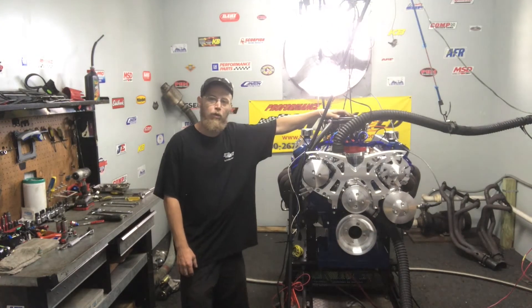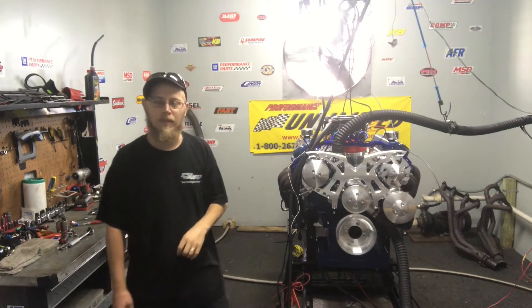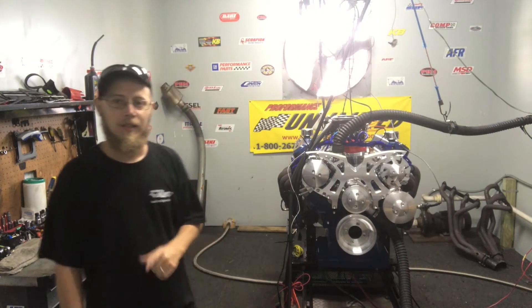We're going to go ahead and do a dyno pull, run through the RPMs, let you guys see the numbers, and I hope you enjoy.